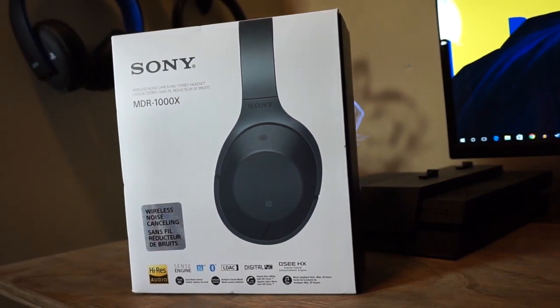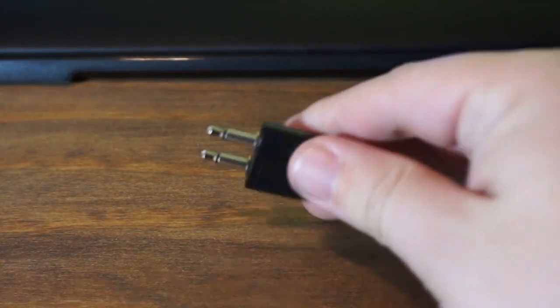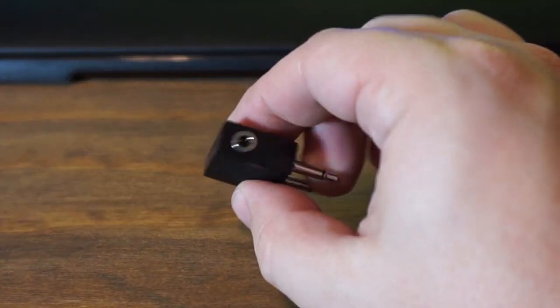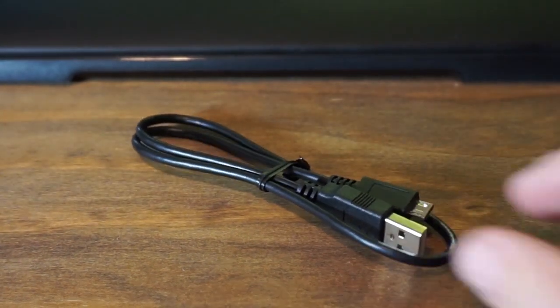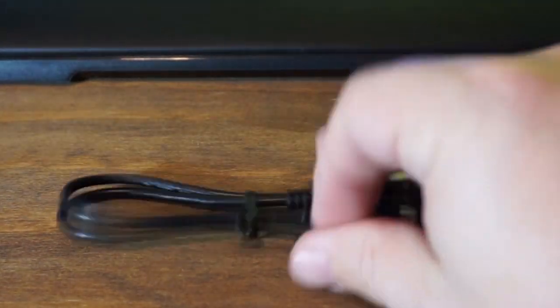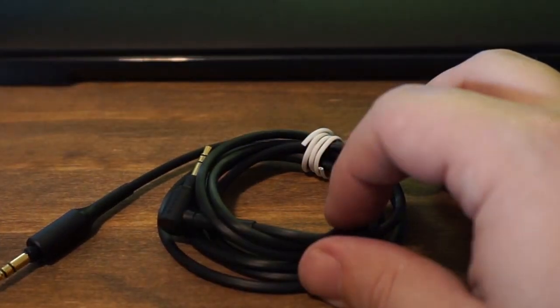Starting off with the accessories: it comes with an airline adapter, which is extremely important for travelers. You get a micro USB cable because it does need to charge, and it gets 20 hours of playtime — really good for someone who travels, easily covering a flight there and back without worrying about charging.